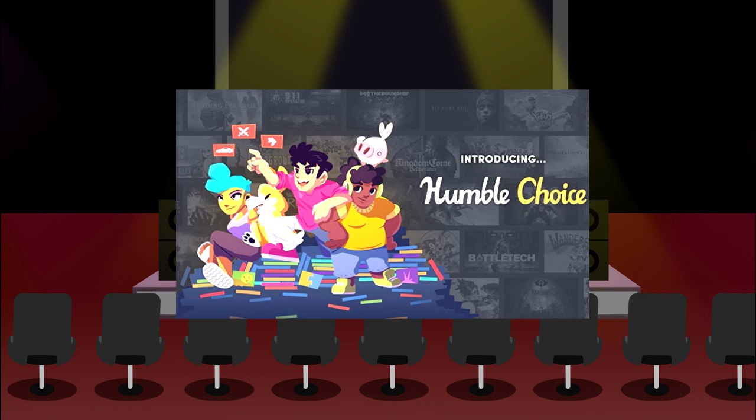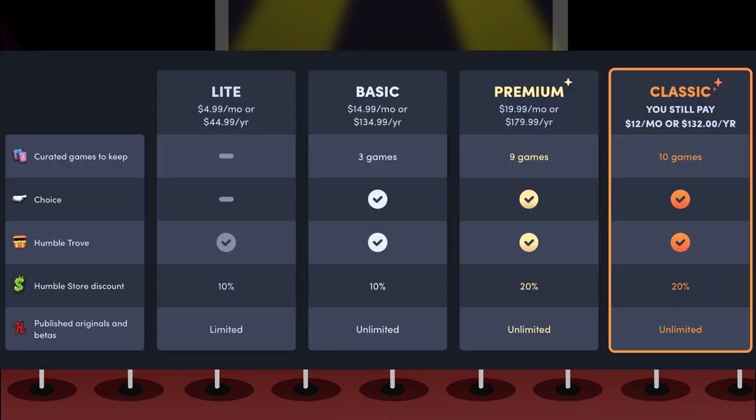People are being forced to make a choice in a bundle called Humble Choice, which is just shocking. Let's look at this infographic: the Light plan gets no games but a slight discount; the Basic plan gets three games every month; Premium gives you nine games for $20 a month; Classic gives you 10 games for only $12 a month. If you love gaming, you're either going Premium or Classic.